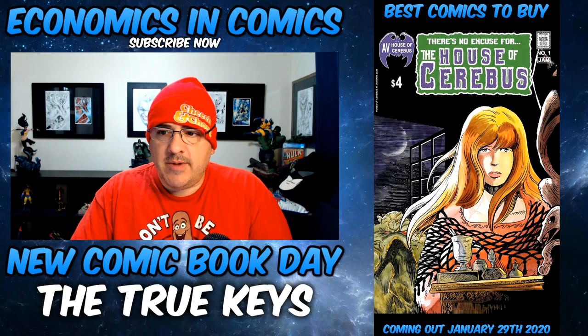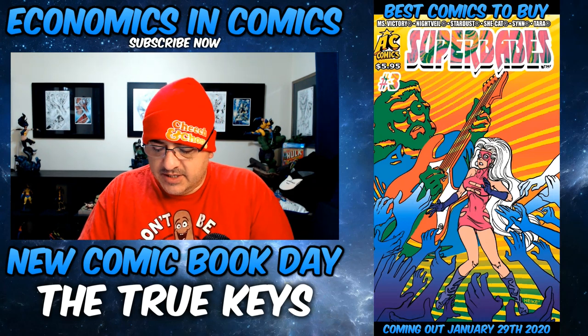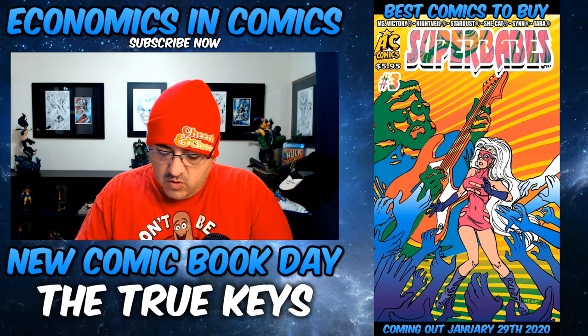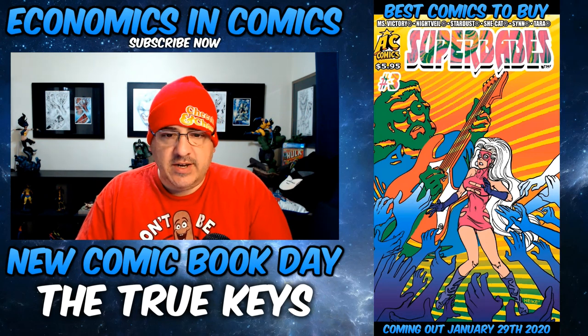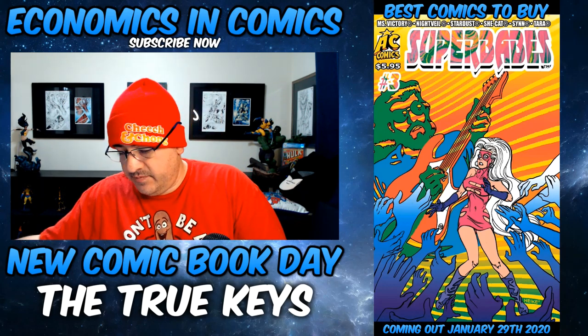Another low print comic coming out — this is more of a key factor. From AC Comics' Super Babes, starring Fem Force number three. Origin of the hideous villainous Gorgana. So it's an origin story key.